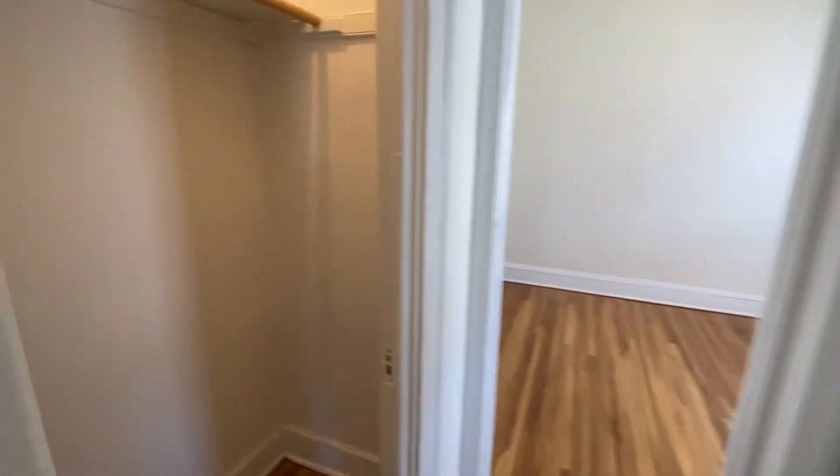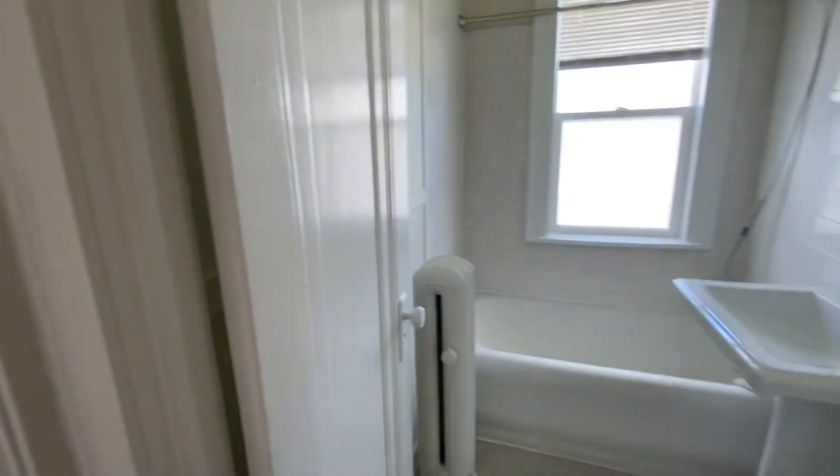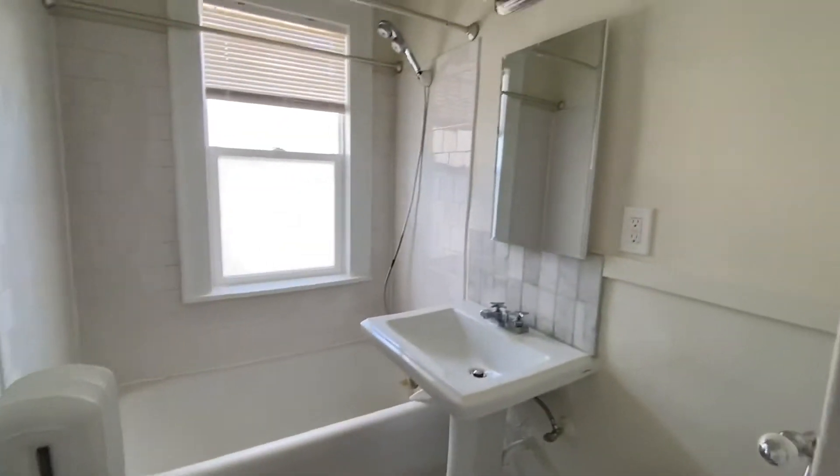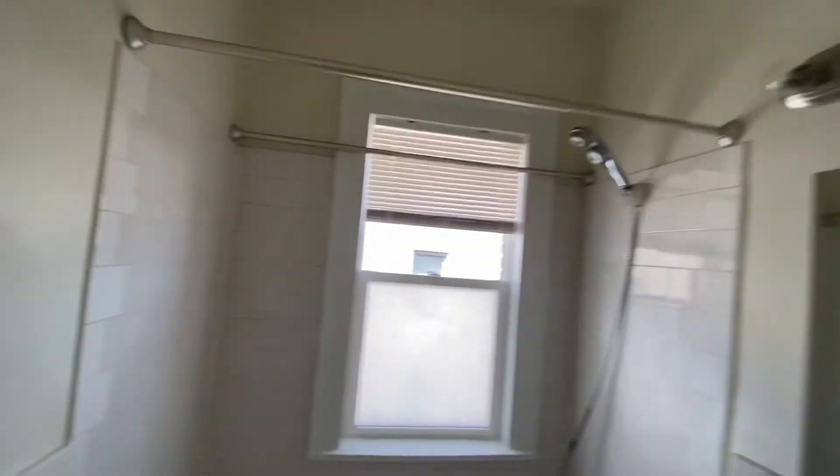You do have an additional closet right here with uppers and lowers, and then into your bathroom. The bathroom is a bright white tiled bathroom — bright and sunny with a little privacy window and new lighting up there.